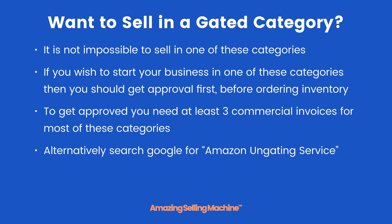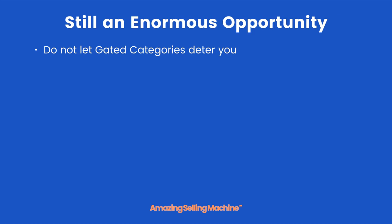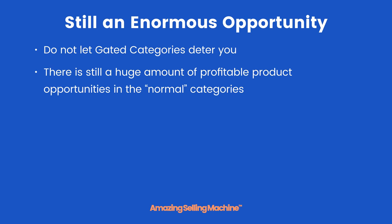If you're absolutely determined to sell in one of these gated categories, you can try searching Google for 'Amazon ungating services.' There are a number of services out there that will help you get ungated, and they charge for this — it can range from anything from $200 to $400.